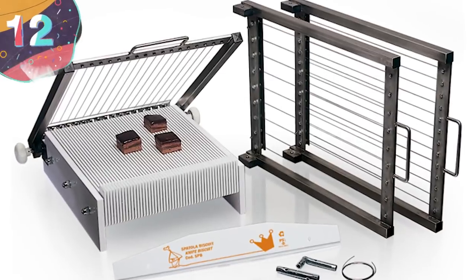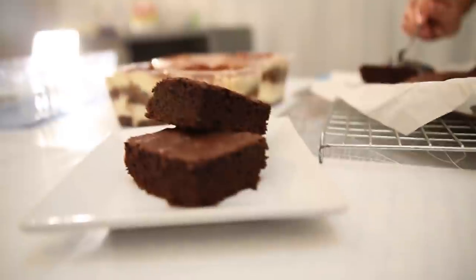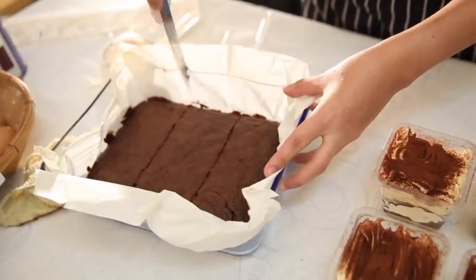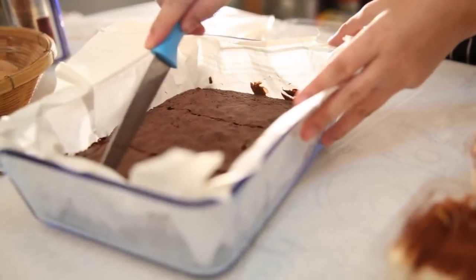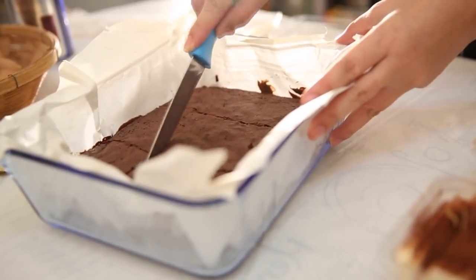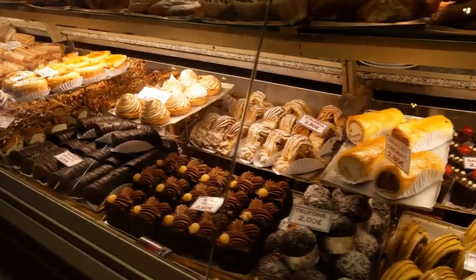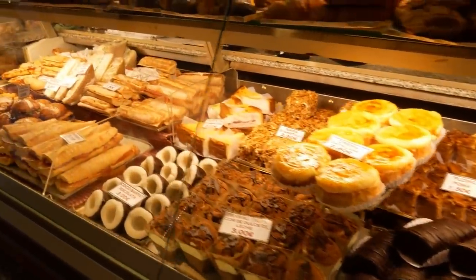Number 12: the Martellato Guitar Cutter. If you have a sweet tooth, then chances are you've visited a confectionery shop at some point. Be it ganache, chocolate, fudge, cakes, petite flowers, or marzipan, you may have marveled at not just the taste, but how they always seem to be cut in a picture-perfect way. It turns out that chocolatiers and confectionery aficionados alike often turn to guitar cutters in order to do this.